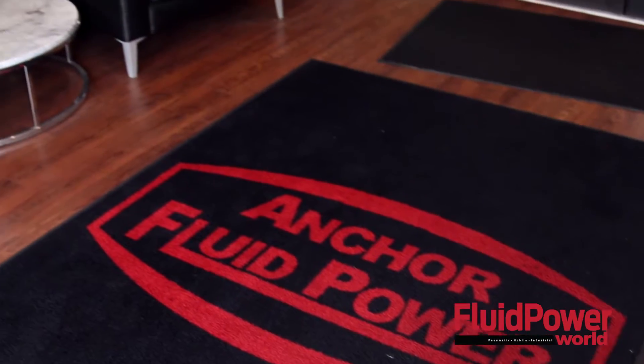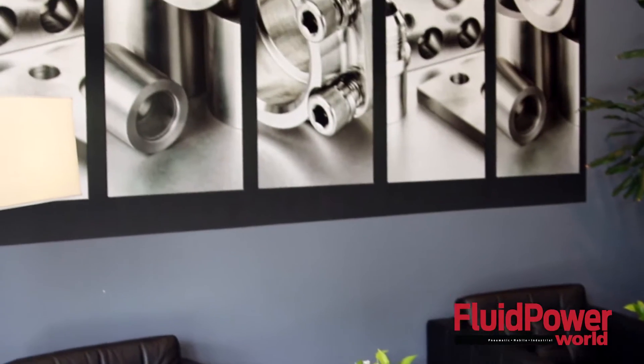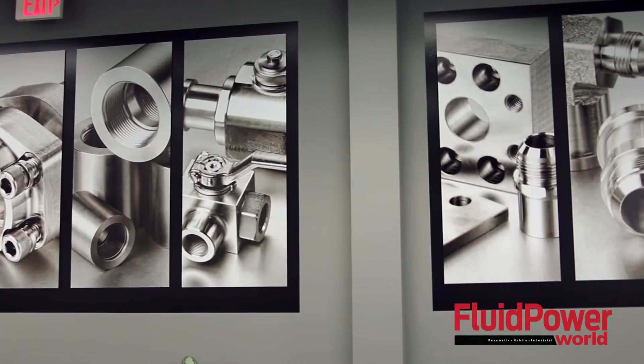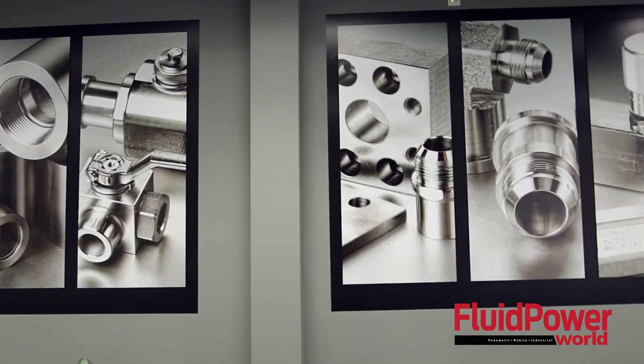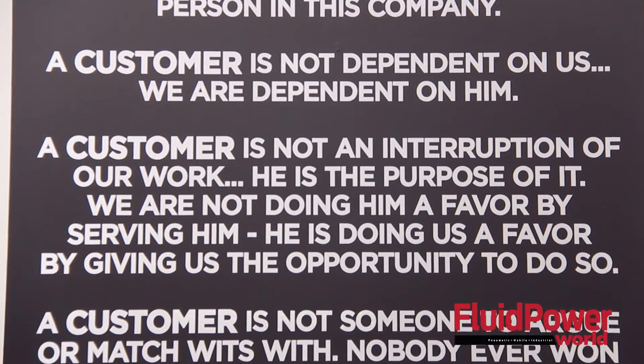Sure, thanks Mary. We began business originally as the Anchor Flange Company in 1983 here in Cincinnati, Ohio. We are the largest North American supplier of SAE J518 and ISO 6162 hydraulic flanges.